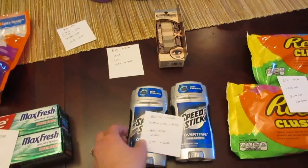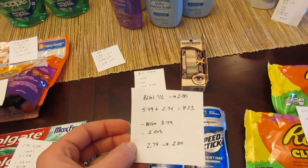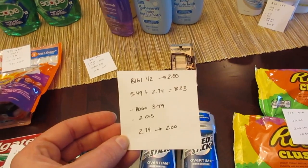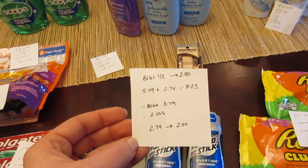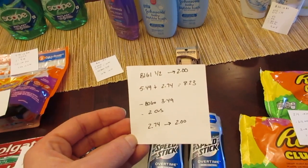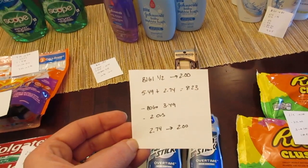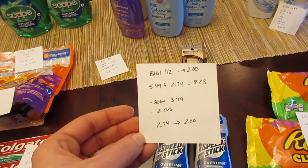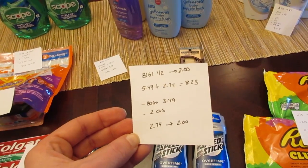The Speed Sticks are buy one get one half off, and when you buy two of them you get $2 back. The two I purchased were $5.49 and $2.74, so it was $8.23. I had the buy one get one free coupon from today's inserts — they put it in for $3.49, which was the max value allowed on that coupon. I also had a $2 CVS coupon for deodorant, so it was $2.74 and I got back the $2.